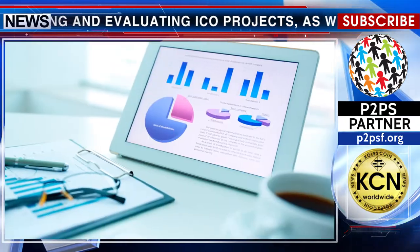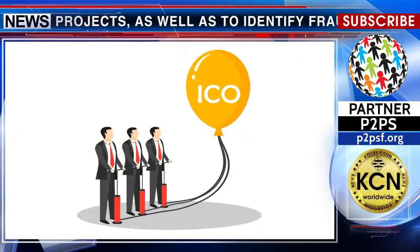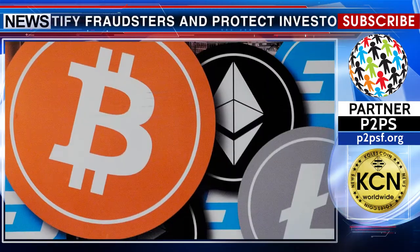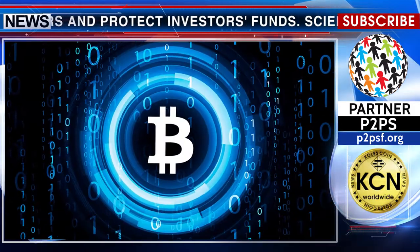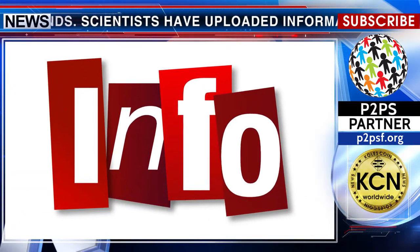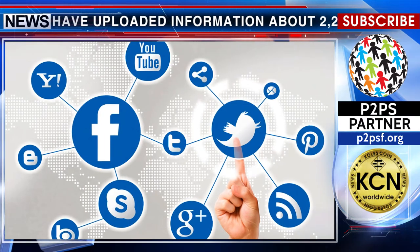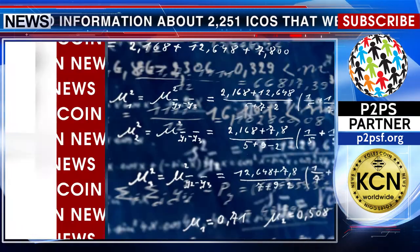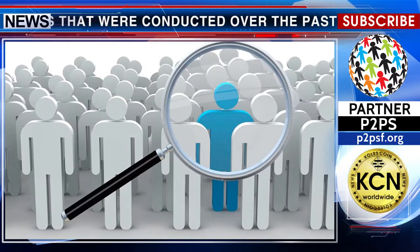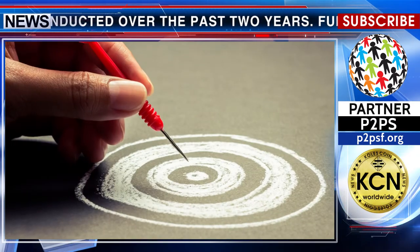Further, they compared the duration of the existence of ICO projects and the changes in the rates of the digital currencies they issued, with information on the primary placements of tokens, white papers, information from social networks, information about the founders, etc. Testing showed that the ICO rating algorithm can detect ICO scammers with an accuracy of almost 83%.